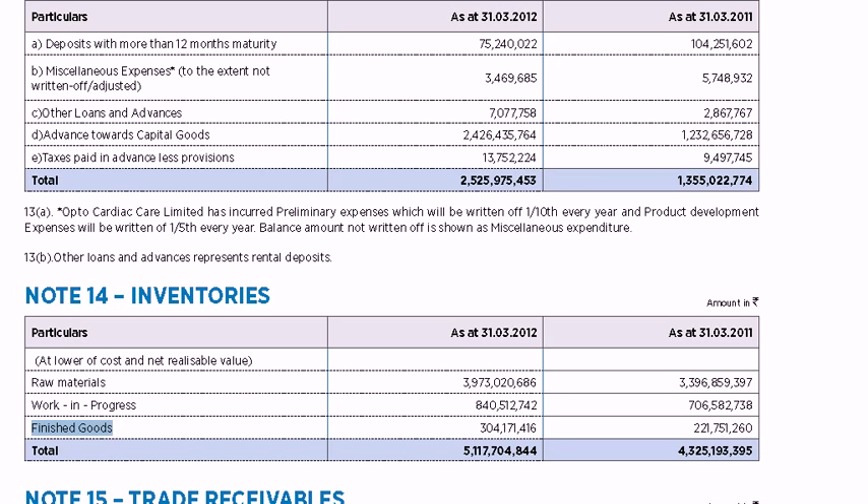Just look at balance sheets of real estate and capital goods companies in 2006-07 and 2007-08 — you will see rising inventories of finished goods, and then what happened to their sales and profits since then. Inventories are especially important to watch in manufacturing and retail firms saddled with large amounts of physical inventory. The value of inventories on a balance sheet should be taken with a grain of salt.